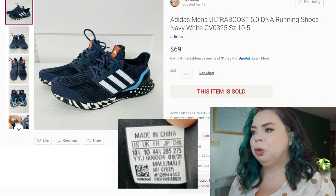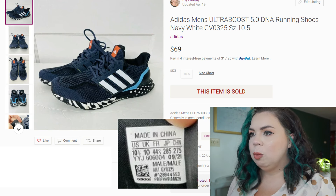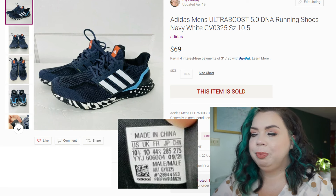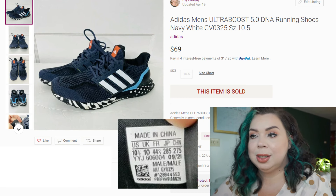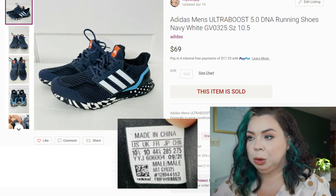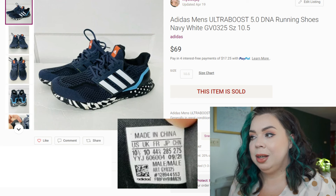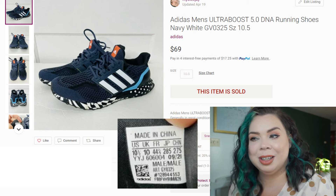Next are these Adidas Men's Ultra Boost 5.0 DNA running shoes — navy, size 10.5. I almost kept these for my husband because they were in that death pile of shoes I did not want to deal with, but he wasn't crazy about them. Good thing I sold them instead because I turned $5.29 into $69. They sold for $69 in 52 days on Poshmark. Fees were $13.80, and my profit was $49.91. So those death piles — you better get to them because there are some good items in there.